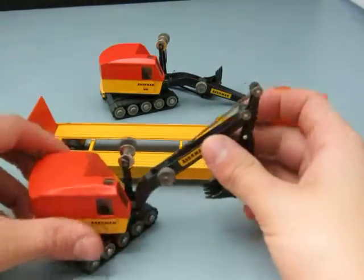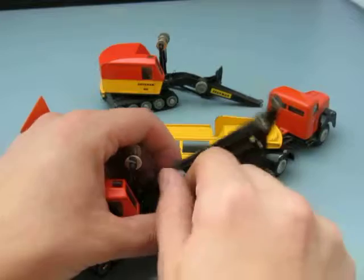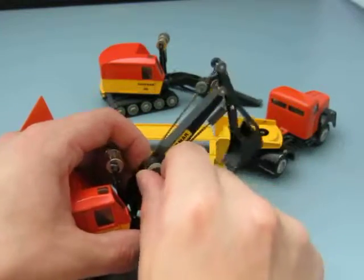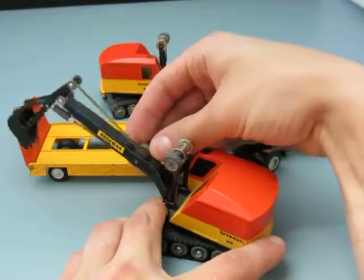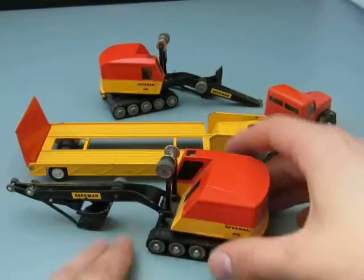This other one here appears to be operational — this guy here does move the shovel. Let's do that from the other side so you can maybe see a little better. That's a little easier to see, and they swivel as well.